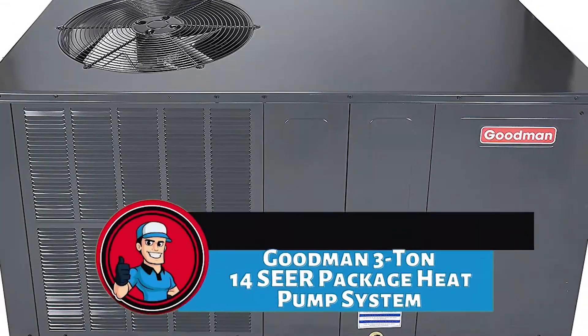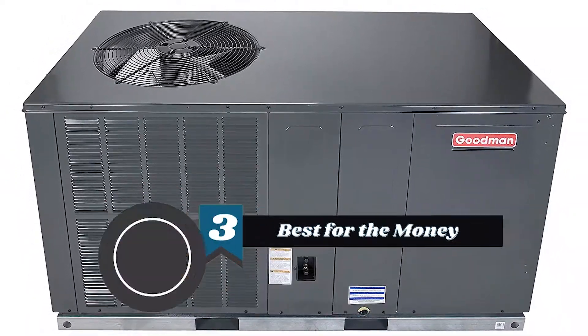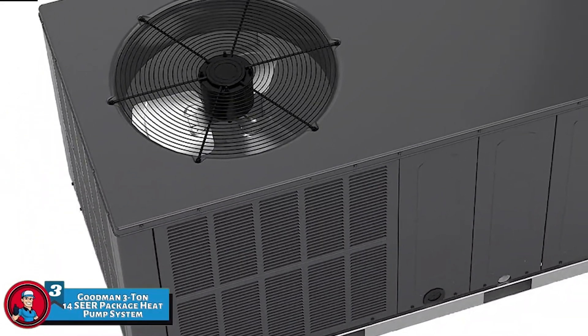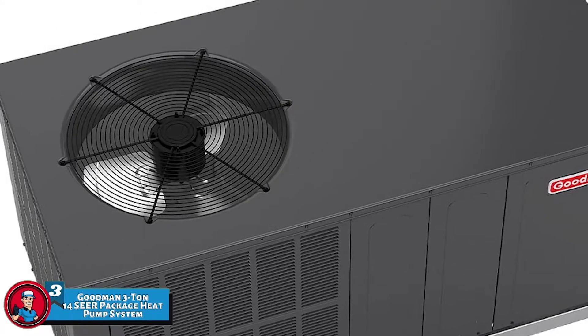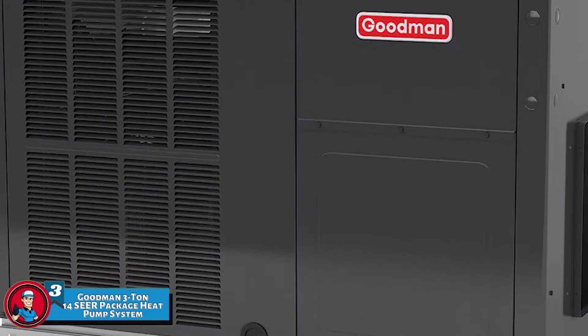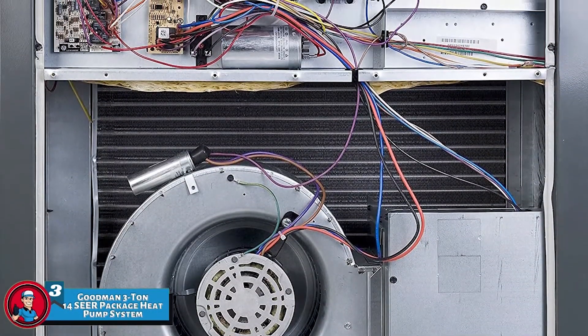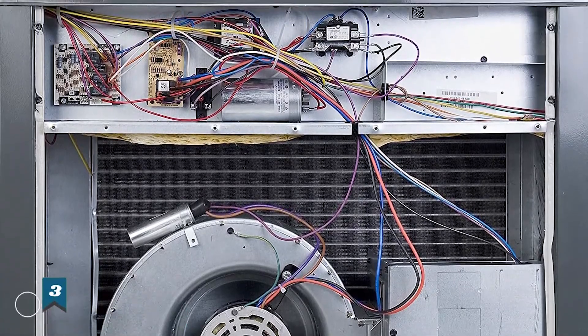Next, we have the Best for the Money — the Goodman 3 Ton 14 SEER Package Heat Pump System. Installation is a major aspect to consider when investing in a heat pump. Fortunately, this unit not only offers easy installation but includes an array of other features. It is capable of reducing noise as it is equipped with a completely enclosed and well-lubricated fan condenser.